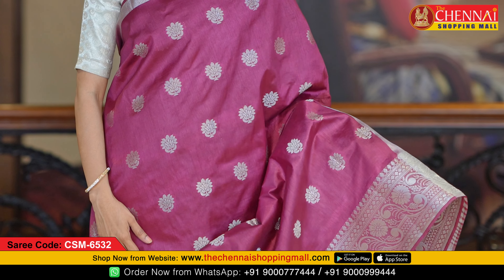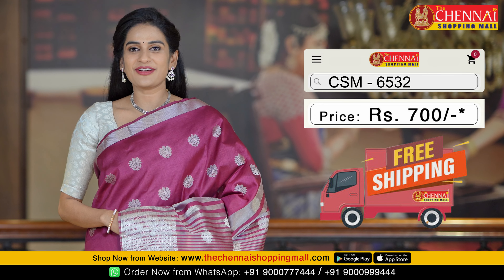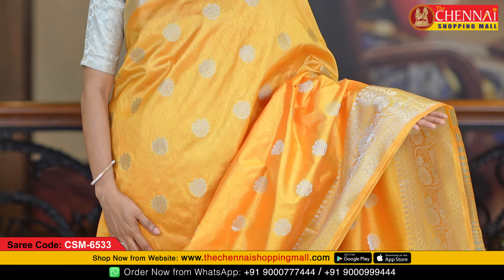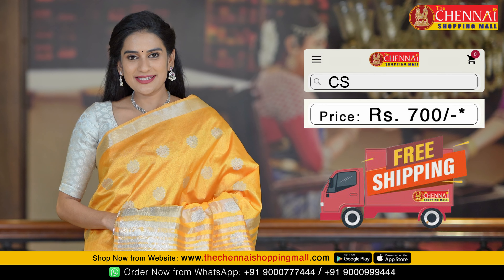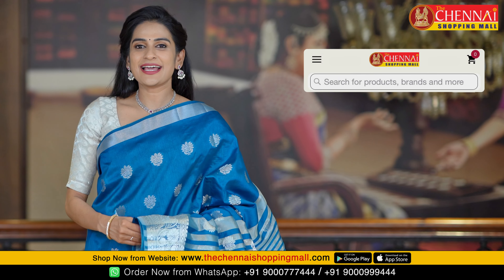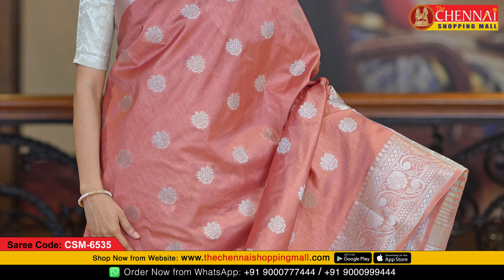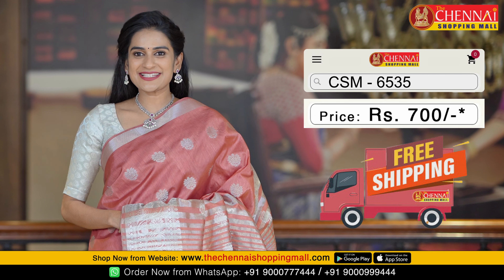Next saree is purple color, a very bright color in the same pattern, saree code CSN 6532. Next saree is mustard color, same pattern available, saree code CSN 6533. Next saree is teal blue color — very stylish and beautiful — saree code CSN 6534. Next is brown color, saree code CSN 6535.